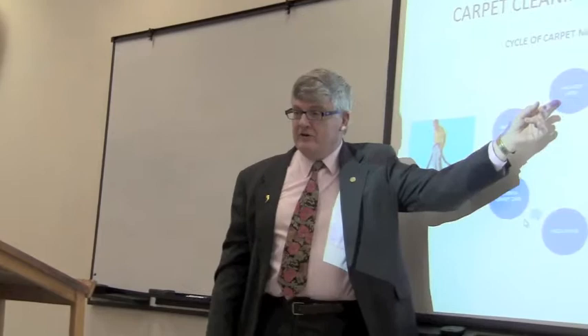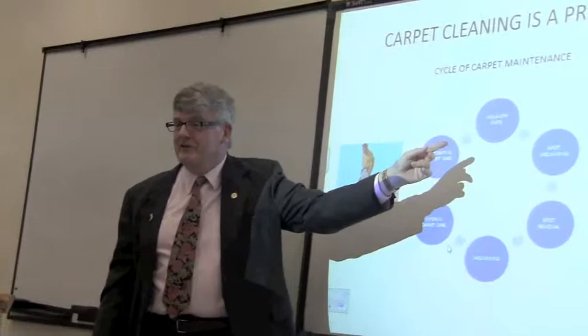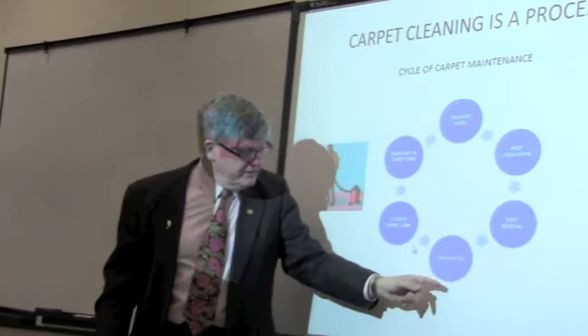A lot of places put in fewer walk-off mats to save money, but that saving is actually false because it lets more dirt into the building. The proper carpet care hierarchy includes spot vacuuming, spot removal, vacuuming, interim carpet care, historic carpet care, and walk-off mats.